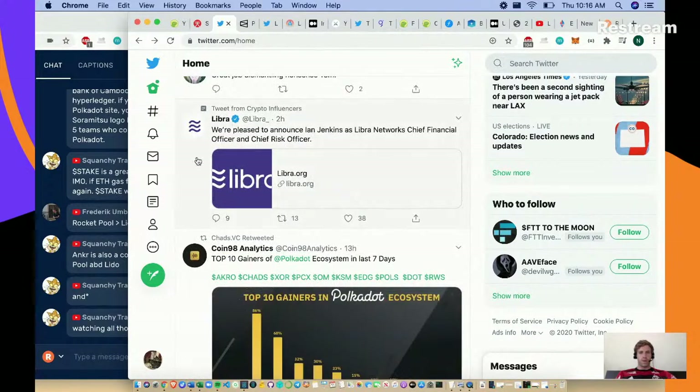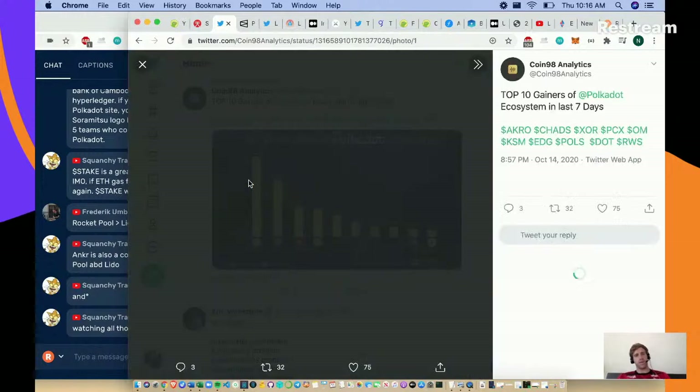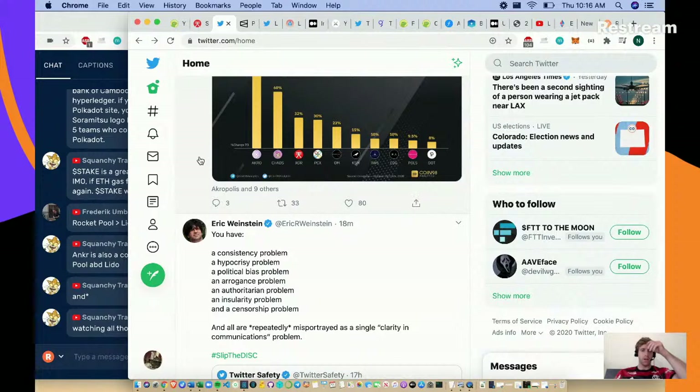Libra is announcing Ian Jenkins as Libra Network's chief CFO and CRO - they're pumping so much money into their organization. Here's a nice morning research call high-level overview: top gainers in the Polkadot ecosystem include Acropolis, CHADS, and XOR - good to see XOR on that list. Pause the video if you don't know any of those tokens and you can look them up.